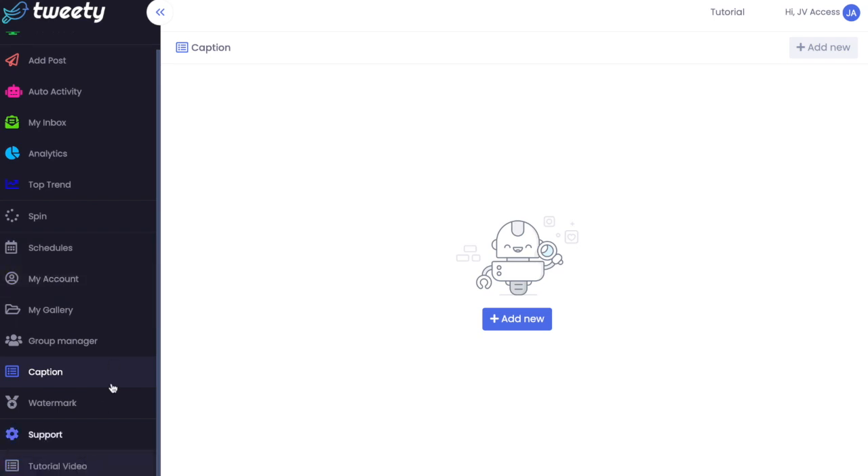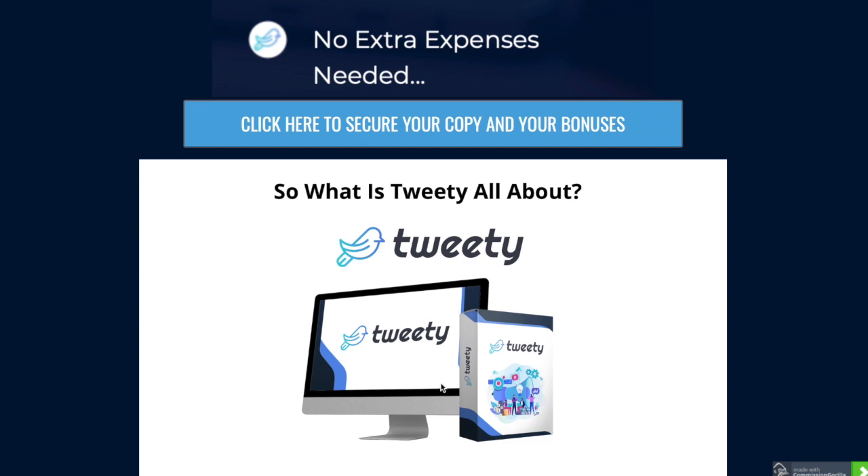I know I'm supposed to not be super excited, but I am excited about this particular product because I myself do a bit of Twitter marketing and this is really going to help me out and save me a bit of time. That's why I'm really excited to be reviewing this particular product for you. Let's go over to my bonus offers.